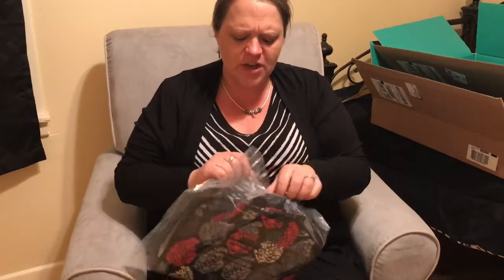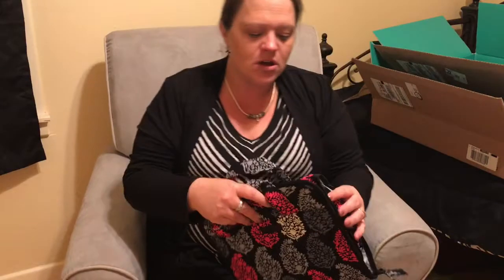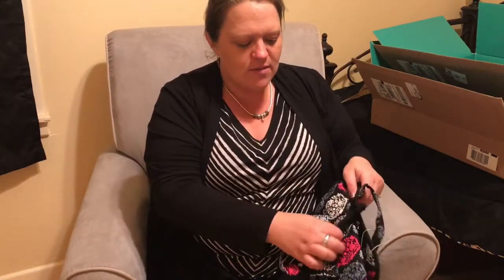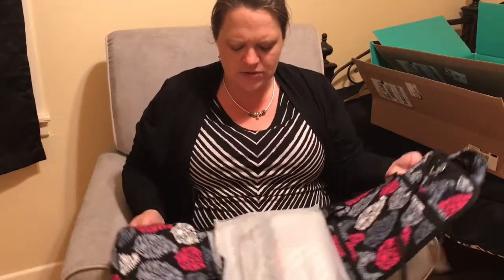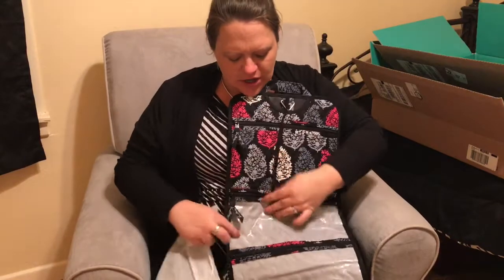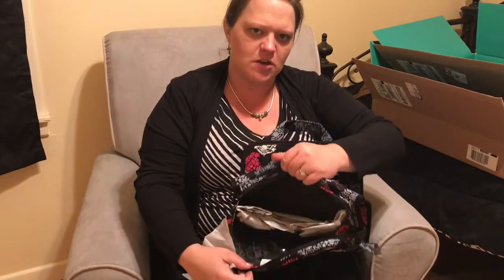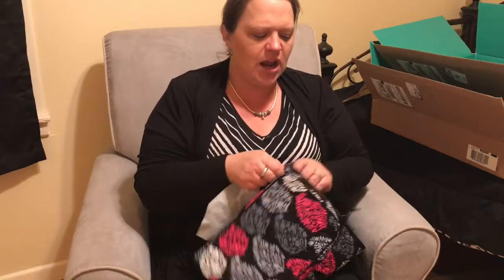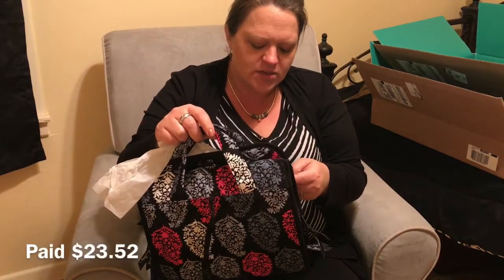Next is the hanging organizer, which I thought would be great for the hospital — especially in case I have to have a c-section. It has a tie on the front, then unravels to reveal a generous pocket, two zippered bags that are also lined, and a generous pouch. I can throw mine and my husband's stuff in here, hang it in the bathroom at the hospital, and use it for travel going forward. Suggested retail was $48.